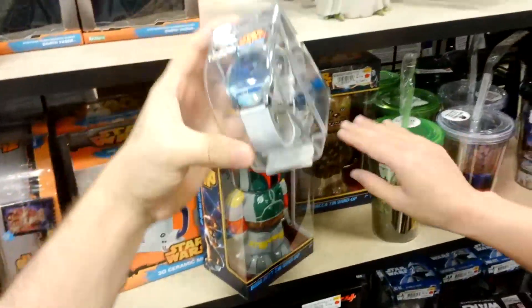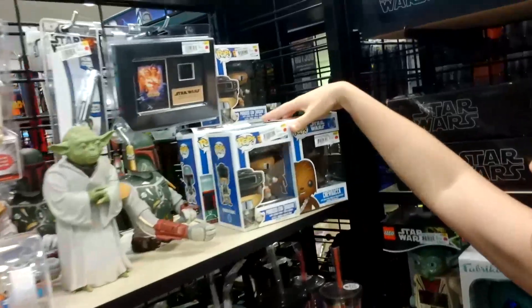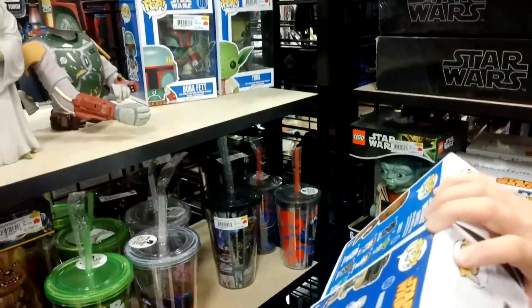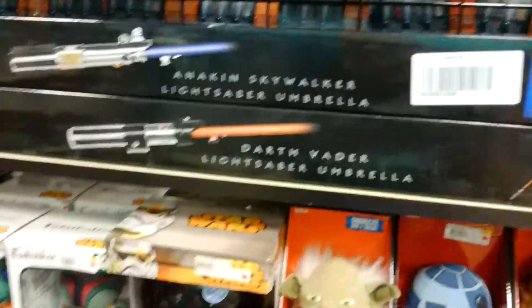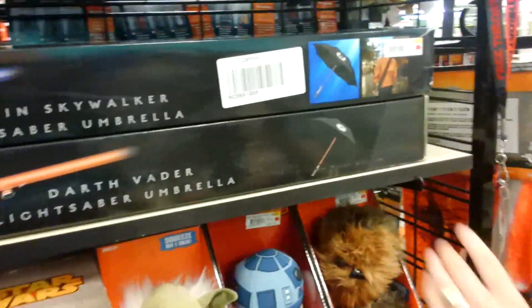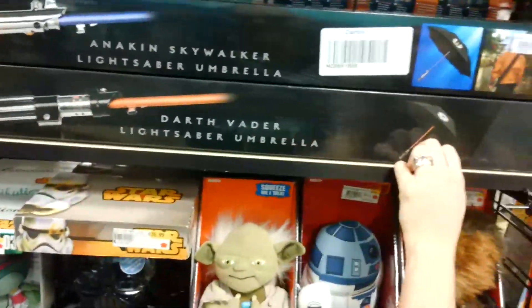I think Chewbacca should be a little bit taller. Weird little watch - that's kind of cool. Check out the lightsaber, how cool is that? The activator - that's not bad, $45. Is that an umbrella? Oh, it's an umbrella. That's why. That's like ultimate nerd right there. All the nerds around you would be like, oh my god.